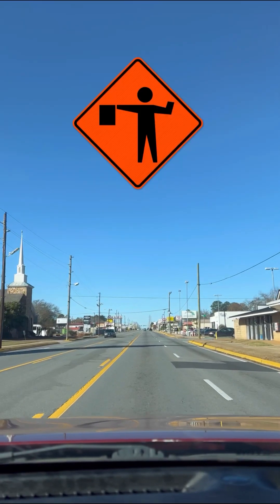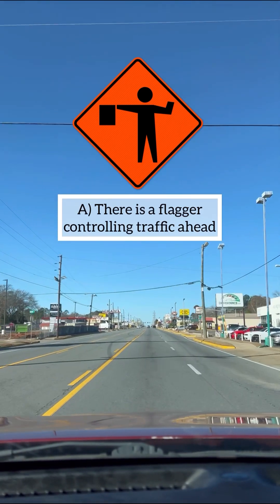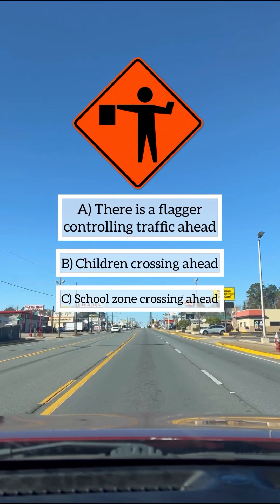What does the sign indicate? A: there is a flagger controlling traffic ahead, B: children crossing ahead, C: school zone crossing ahead. Congratulations if your answer is A, you are correct.